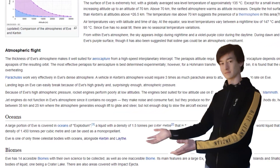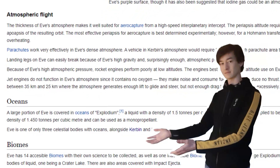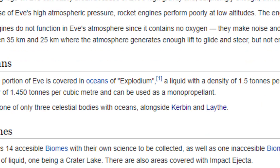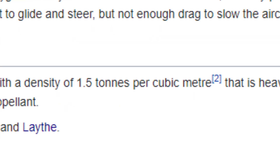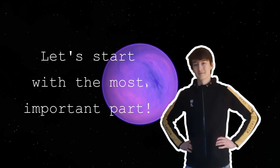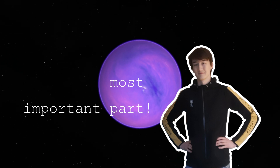The first thing I did is check Eve's wiki page to see whether it tries to give an explanation about the contents of its atmosphere and/or oceans. In the ocean section it refers to the fact that the Kerbals are calling the liquid 'Explodium,' and it has a density of 1.5 tons per cubic meter. It says that it behaves similarly to rocket propellant. But I would be happy if I can find any substance that can stay liquid on Eve and that is also purple.